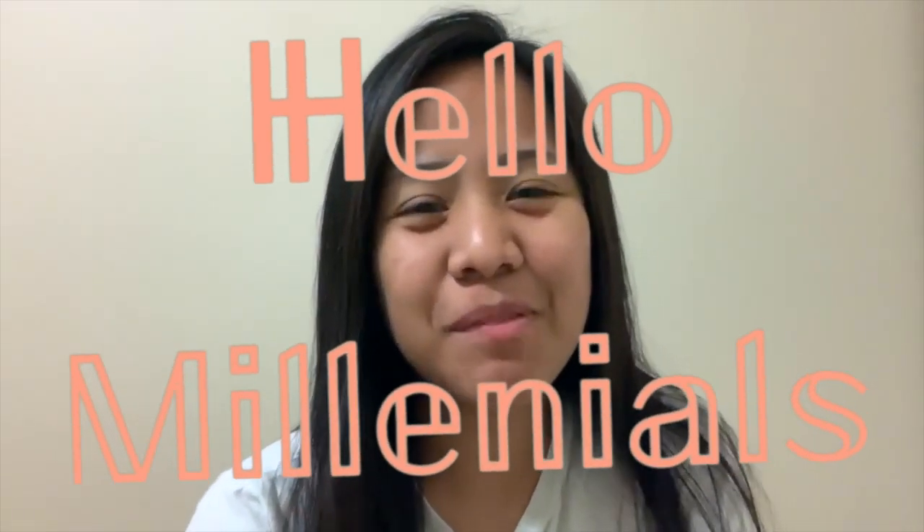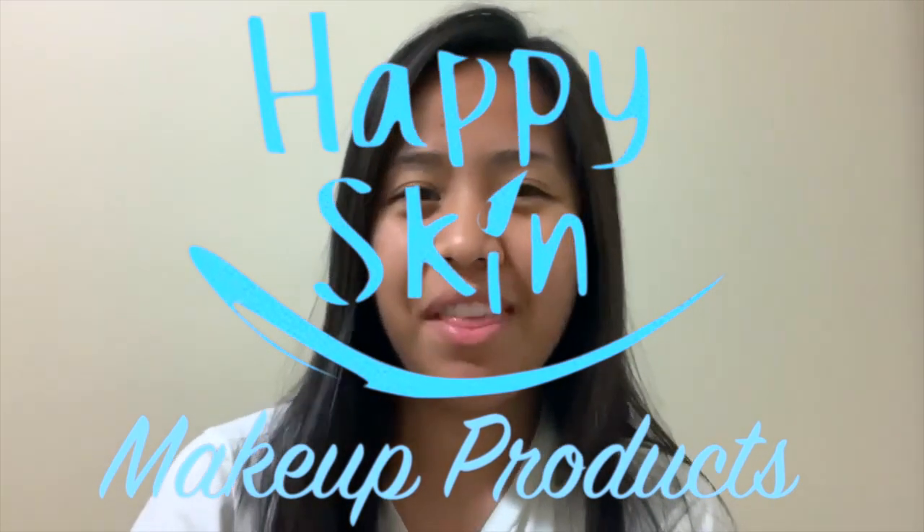Hello millennials, thanks for joining me again here on my channel. As you can see, I don't have makeup on because for today's video, I'll be doing my makeup using Happy Skin Makeup products. I'm so excited to do this video because I haven't tried any Happy Skin Makeup products yet. Also, I'm a big fan of Katrin Bernardo.